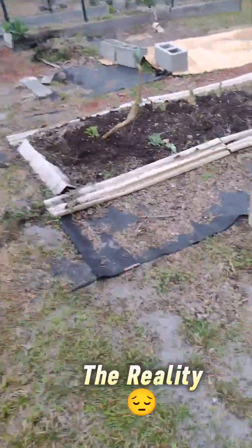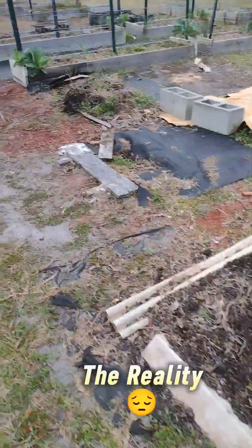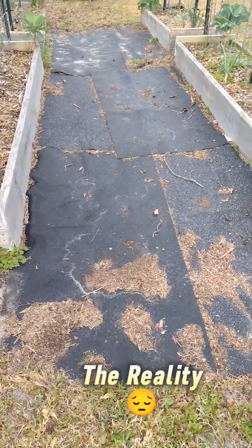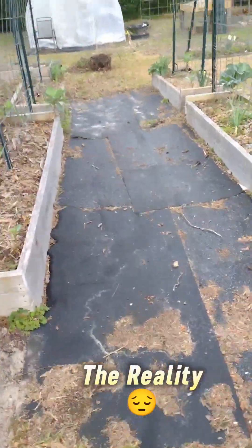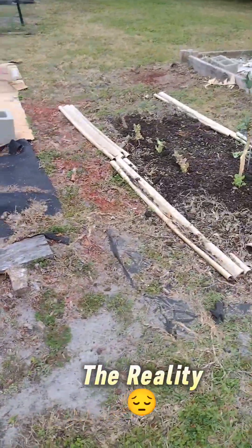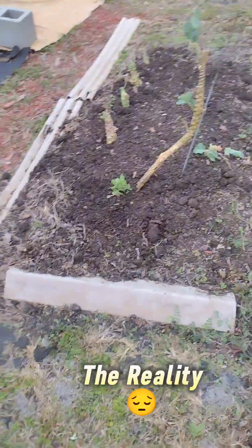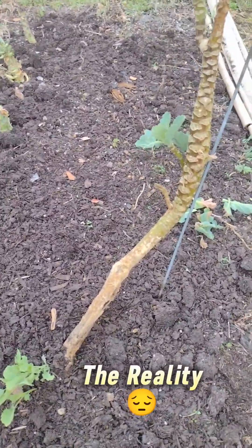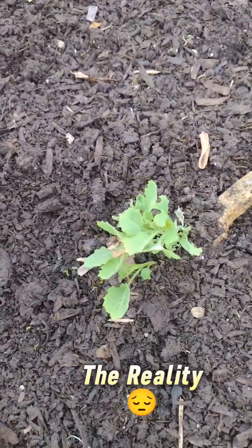I did take down those cattle panels. These are the mats I had been putting down everywhere. I pulled them up there, and over here as well. This one in here I may keep until I'm able to get proper mulching — I'm not sure if I want to put down rocks or mulch. Check this out — this collard green plant has been here since I started the garden, and these are little seeds that started from itself. I thought that was pretty neat.